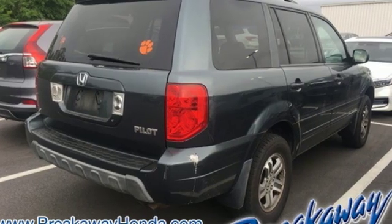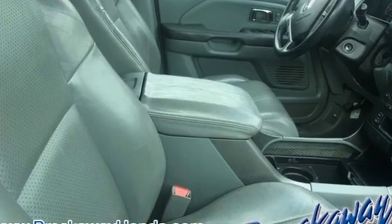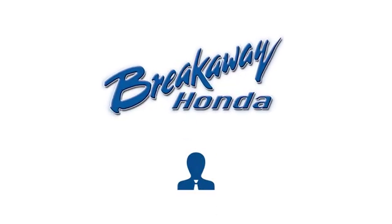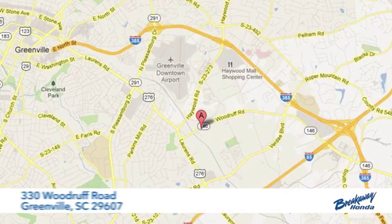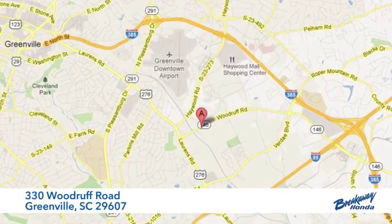Honda has a world-renowned reputation for reliability. You need to drive it to believe it — see it for yourself today. Call, click, or stop in today. We're conveniently located at 330 Woodruff Road in Greenville, South Carolina.